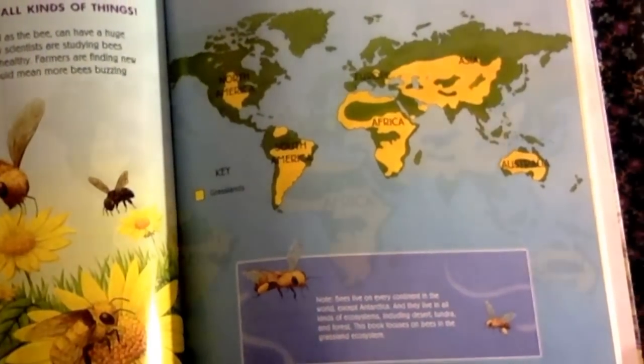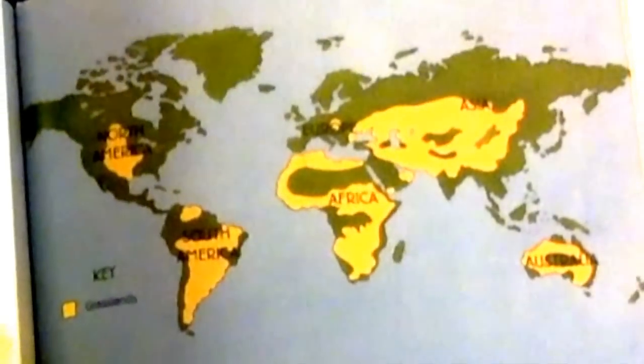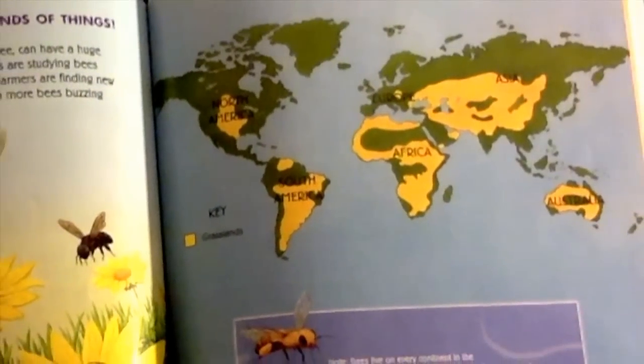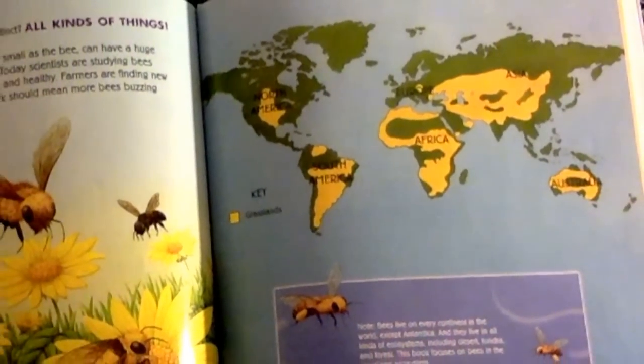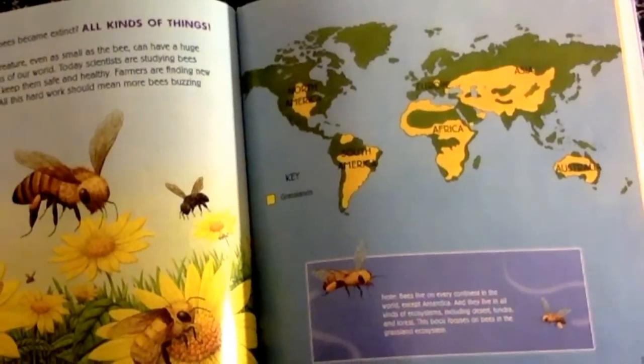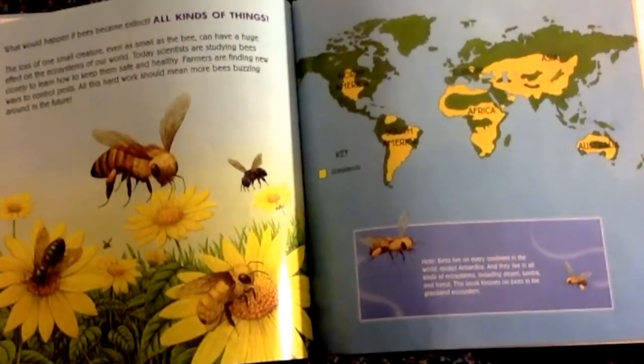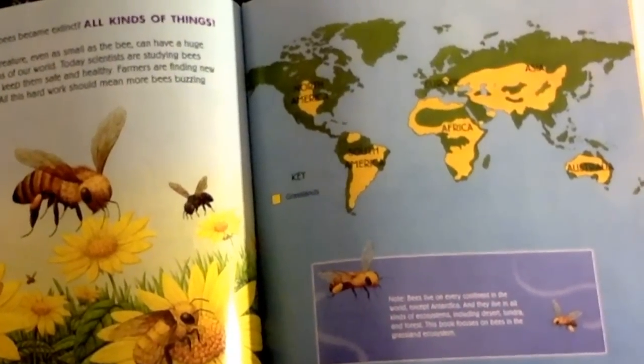Bees live on every continent in the world except Antarctica. They live in all kinds of ecosystems, including desert, tundra, and forests. This book focuses on bees in the grassland ecosystem.